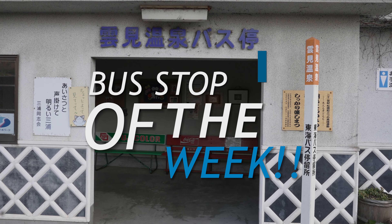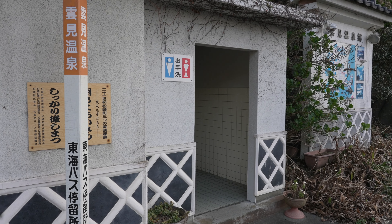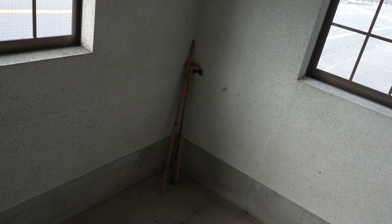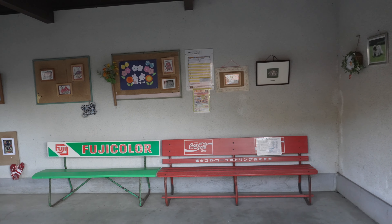Is this for a bus stop? Kumomi Onsen Bus Stop. It's not only just a bus stop with a shelter, it's got its own ensuite toilet. If you look inside, it's got some pictures, photos of the animals, a couple of seats, a walking stick in case you missed the last bus, a couple of extra seats, and a calendar. It's bigger than my first apartment in Tokyo. I think I might move in here. This is definitely a 9.5 out of 10.